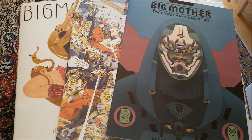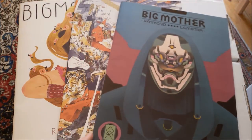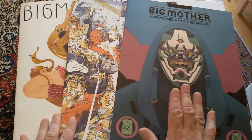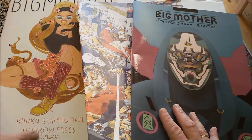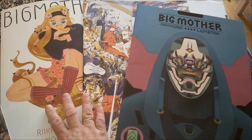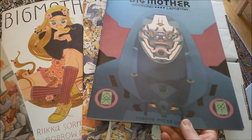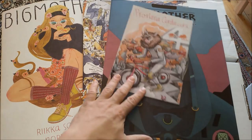They use the best paper and fantastic printing techniques — look at the shiny, shimmery things going on in this book here. I forgot to include the big Mother art books in my last video. This is number four, and this is two and three — the art from Rika Sormunen. All three of them: number one is out of print, not so sure about these two, but this one is still available at least on the Nobrow website.